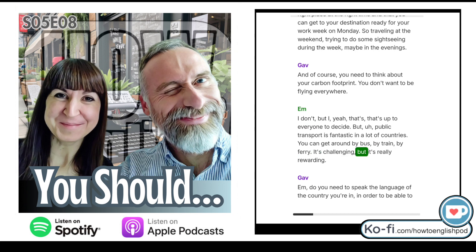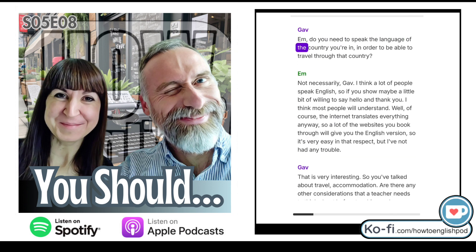It's challenging, but it's really rewarding. Do you need to speak the language of the country you're in? Not necessarily. I think a lot of people speak English, so if you show a little bit of willingness to say hello and thank you, most people will understand. The internet translates everything anyway, so a lot of the websites you book through will give you the English version. It's very easy in that respect.